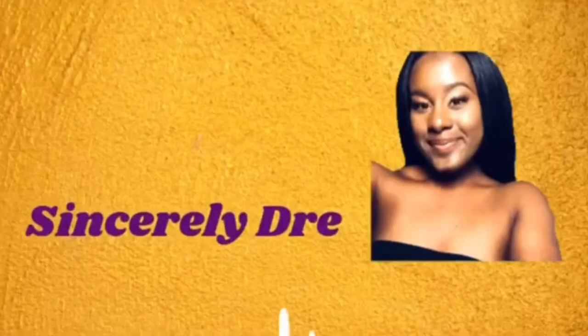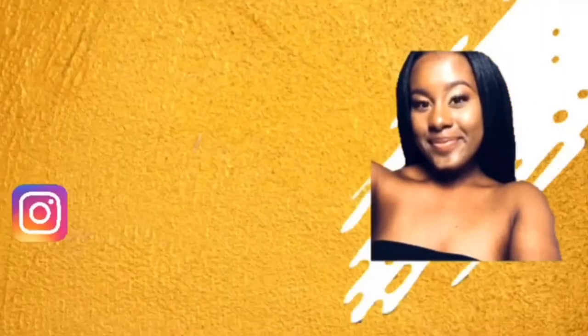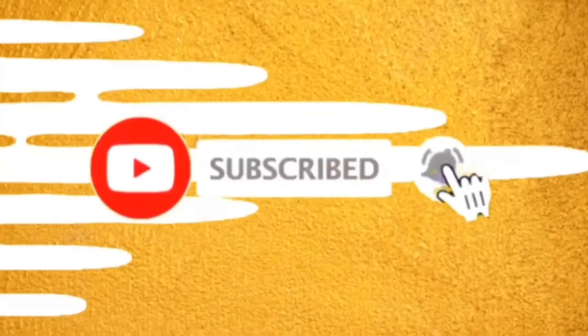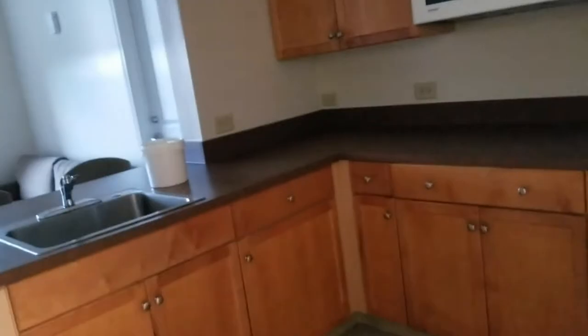Hey everybody, it's your girl Sincerely Jury and I'm back today with another video. As y'all can see from the title down below, today we're doing my empty dorm tour. We just got to the room so I'm about to show you guys — voila! Okay, let's see where the lights are at.